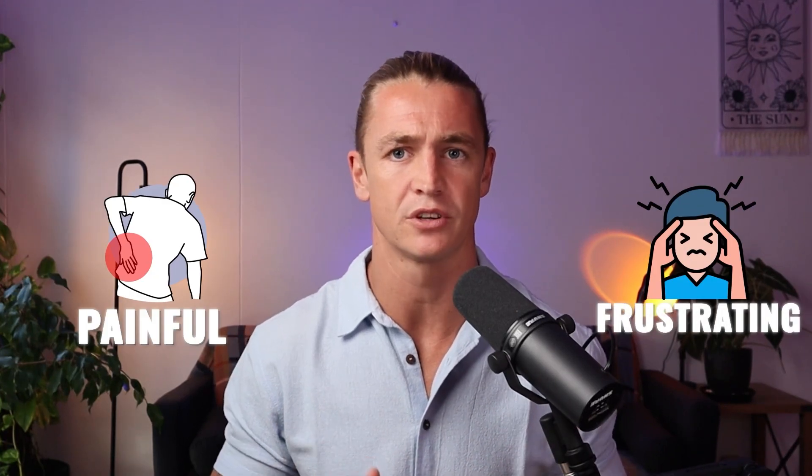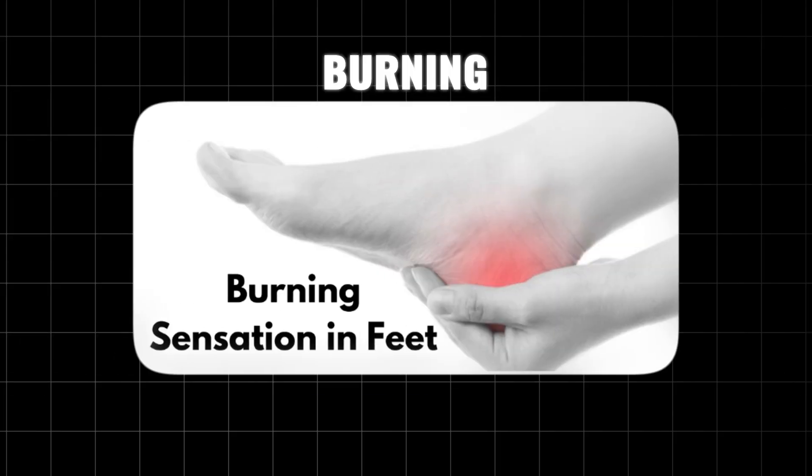Neuropathy can be one of the most painful and frustrating conditions to deal with. You've got constant numbness, burning, and pain, and it can even affect your sleep quality.